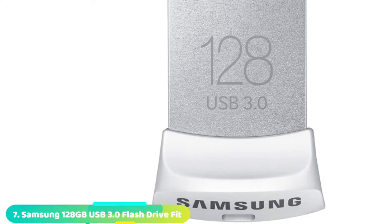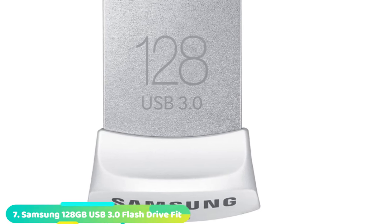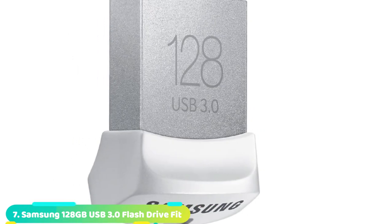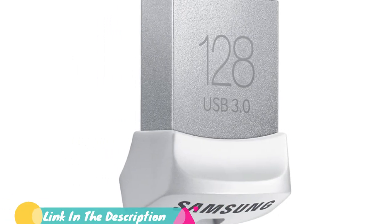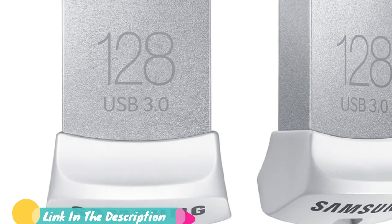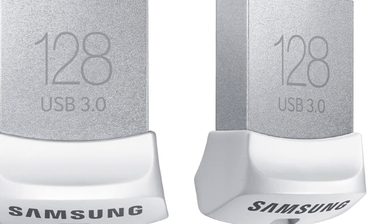Moving on to number 7, the Samsung 128GB Mini Fit USB Flash Drive. Samsung is another time-tested and trusted brand specializing in all things electronic. It fired on almost all cylinders, but for a USB 3.0 drive, it has a laughable data transfer speed.